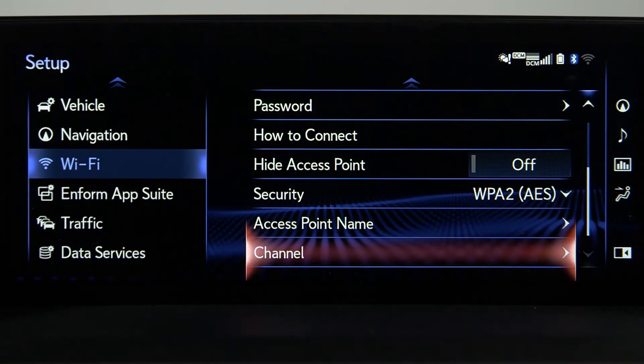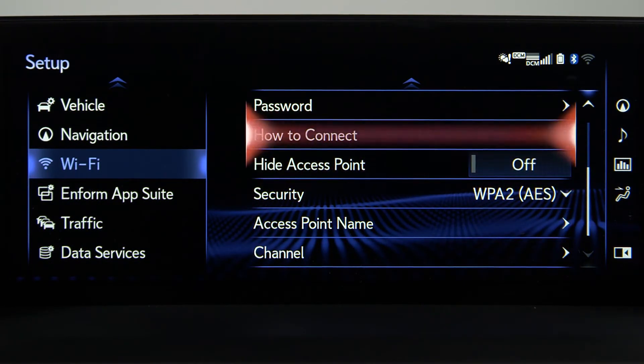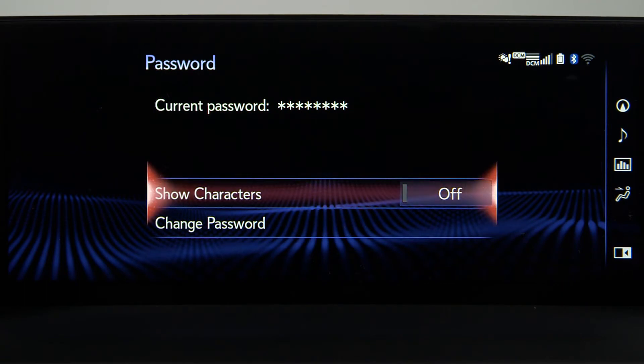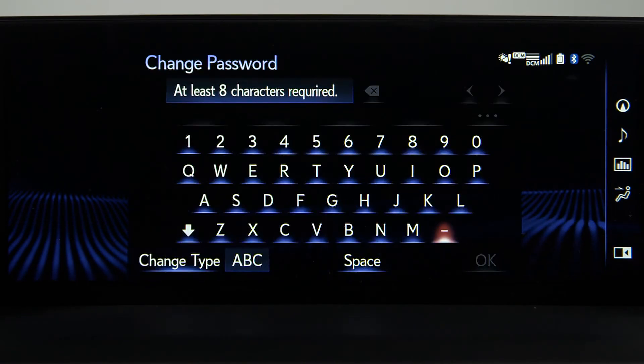On the multimedia screen, scroll to Password and select it. The system will display a password. To see the password, turn Show Characters on. Below, you'll have the option to change the password — select Change Password and enter a new password.